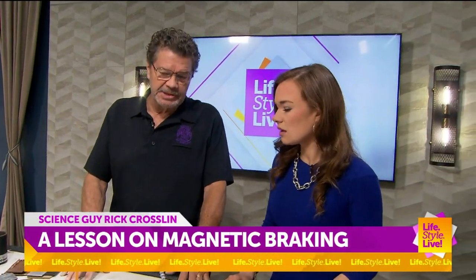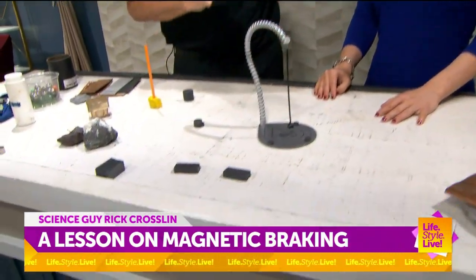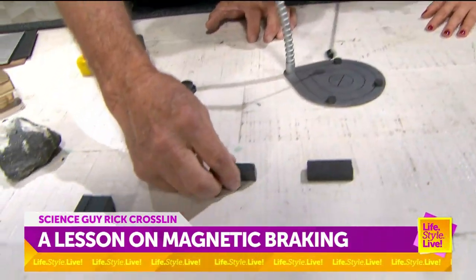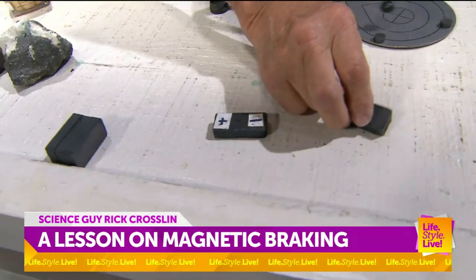I have about four different types of magnets here. One of them, a neodymium, is very, very powerful and can erase your phone. So basically a magnet has a positive side and a negative side.